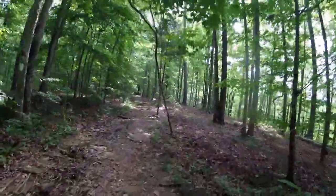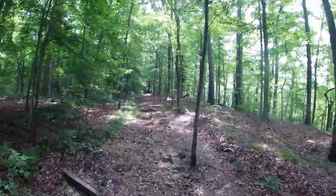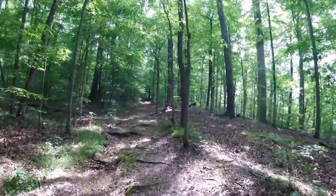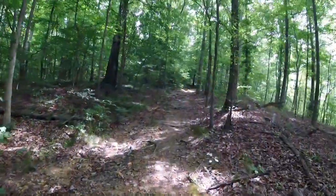The Montgomery Bell Trail is about ten and a quarter miles around the whole thing. And where we're going to the shelter tonight is about six and a quarter, which leaves four miles to come out tomorrow.